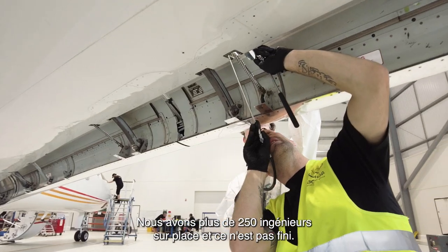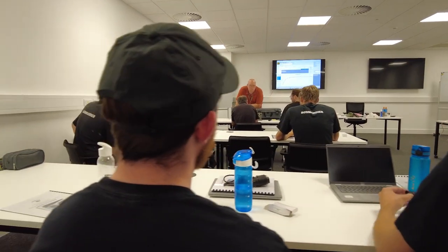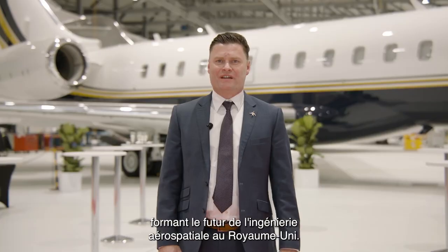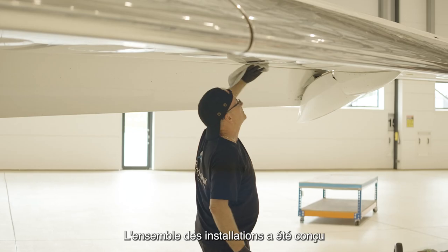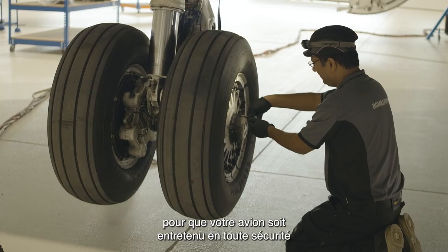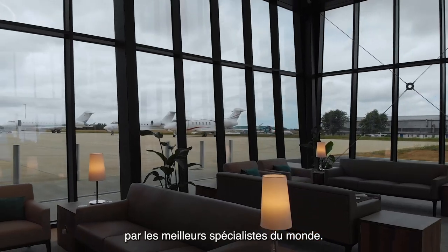We have over 250 engineers on site and we're continuing to grow. We've partnered with Marshalls on a bespoke first-year apprenticeship scheme, creating the future of aerospace engineering in the UK. The whole facility has been designed to get your aircraft maintained as safely and as quickly as possible with the best people in the world.